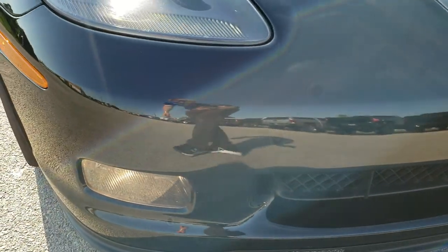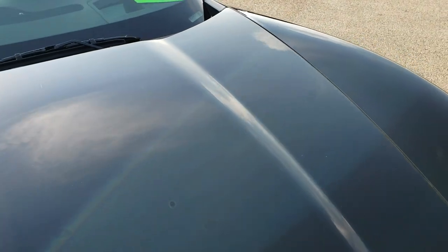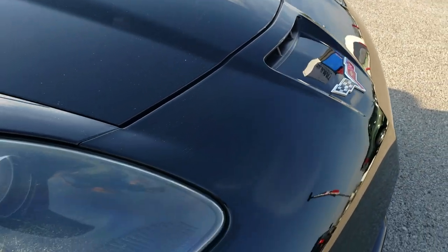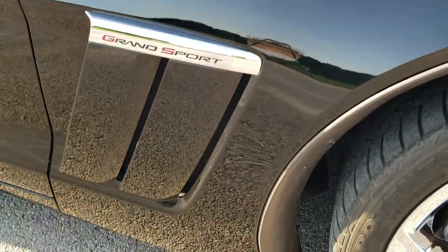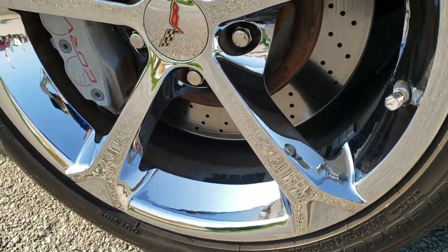I didn't see any major dents, dings, or cracks on the front bumper. The hood is in excellent shape too. Passenger side front fender — no dents or dings on there. And the passenger side rim, no scuffs or scrapes on that. Very, very nice.